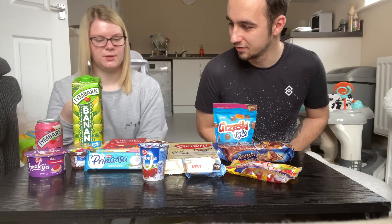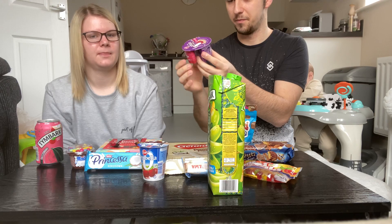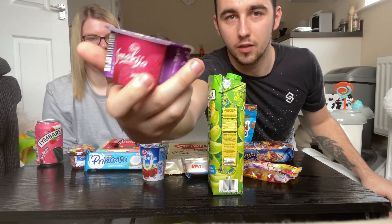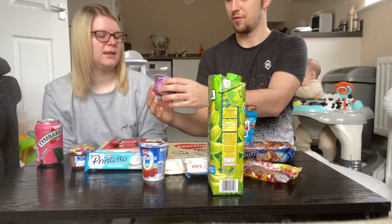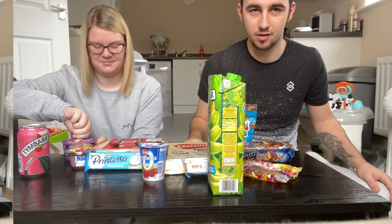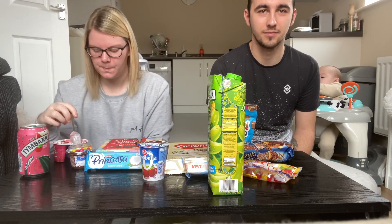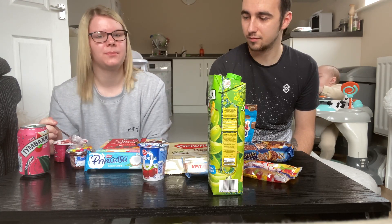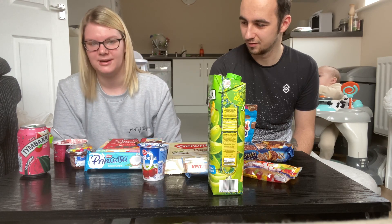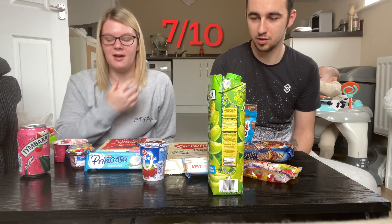We'll start with the yogurts. First one is called Śmietana. It looks like the equivalent of a Müller Corner yogurt. It doesn't have much flavor — I thought it was going to be more flavorful than that. It's nice but the texture is a bit weird, and I'm not great with textures. Overall it's all right — she gives it a seven out of ten.